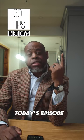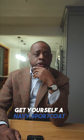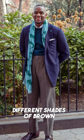30 tips in 30 days. Today's episode is probably the most important one, which is: get yourself a navy sport coat. There's not going to be a more versatile piece in your closet. It goes with every trouser you can throw at it, whether it's different shades of gray, green, or different shades of brown.